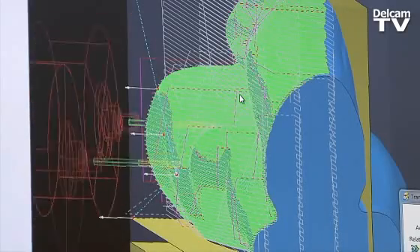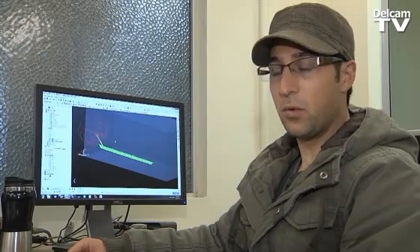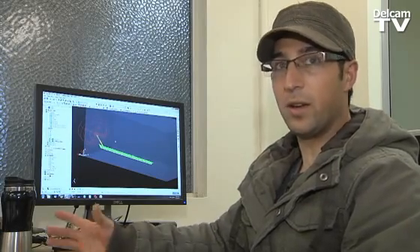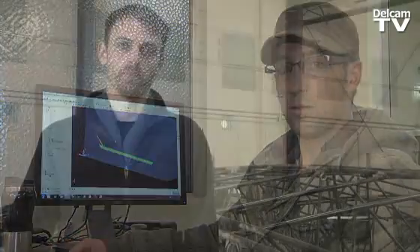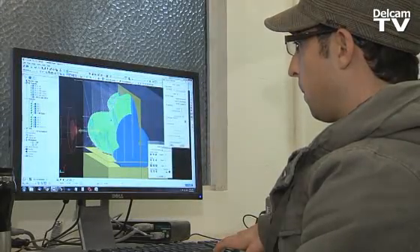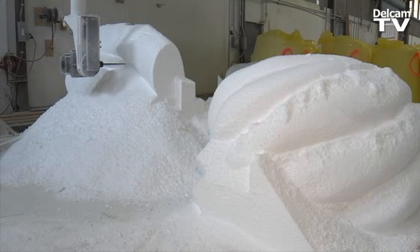PowerMill is above and beyond the other programs I've worked with for exporting G-code or any communication between a machine and a computer. It's the best I've used. PowerMill is part of the digital fabrication process — we can just rely on the software. We know that that's going to be a solid step in the project.